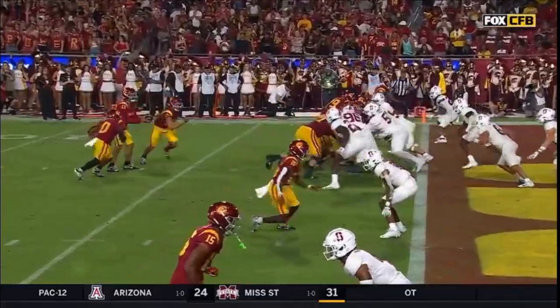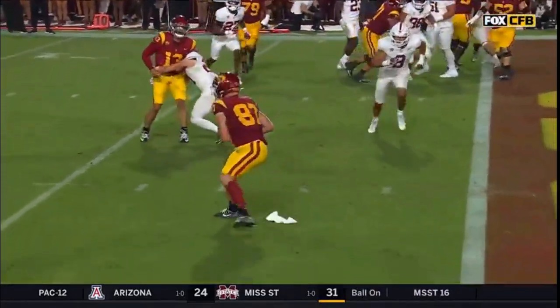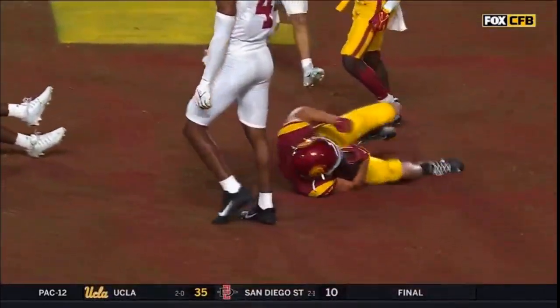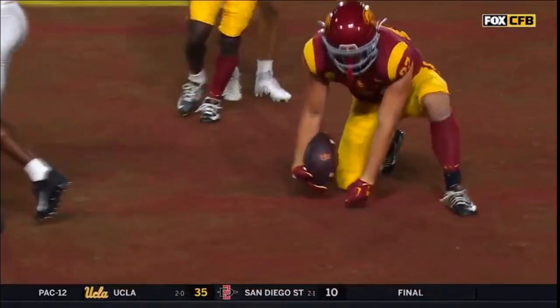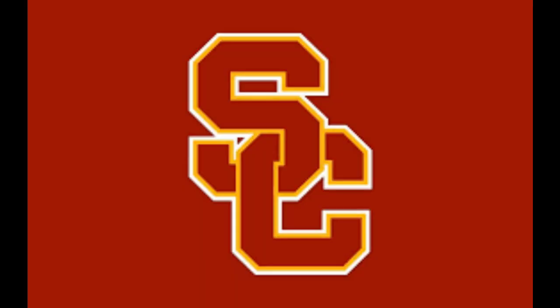To catch a pass in the first half — almost unfair, isn't it? I mean, that's almost unfair. Seven touchdowns by seven different — this is the holder Trojans.